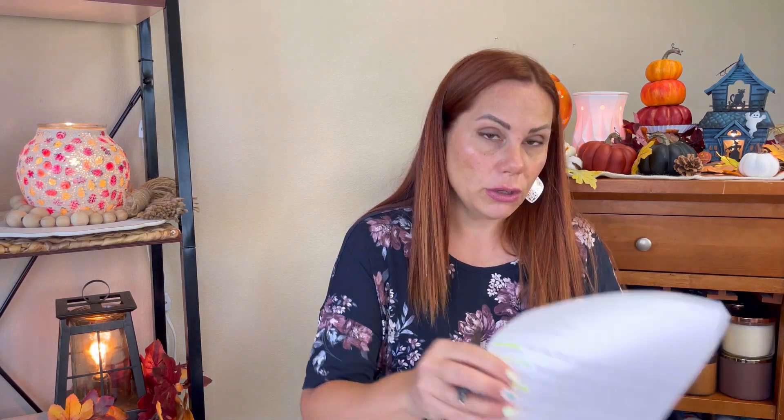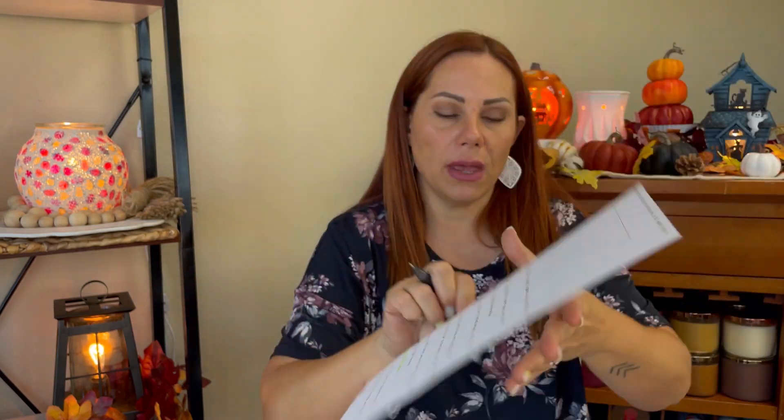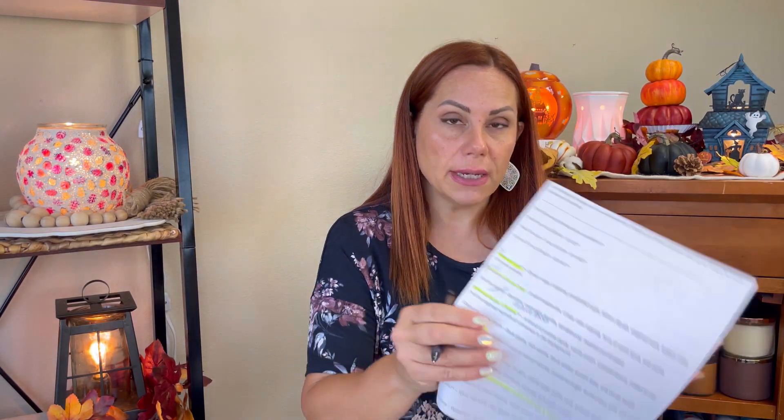I didn't get the Browned Butter and Praline that she offered last time. I really do like Scentsy's pralines blend, so I'm actually going to grab a tub in this. It's a blend of praline candy, vanilla cream, toasted pecans, melted butter, and the slightest warmth of cinnamon in the background. This was another one from her last RTS that sold out, so I'm going to look at people's posts before I place my order tonight or tomorrow.